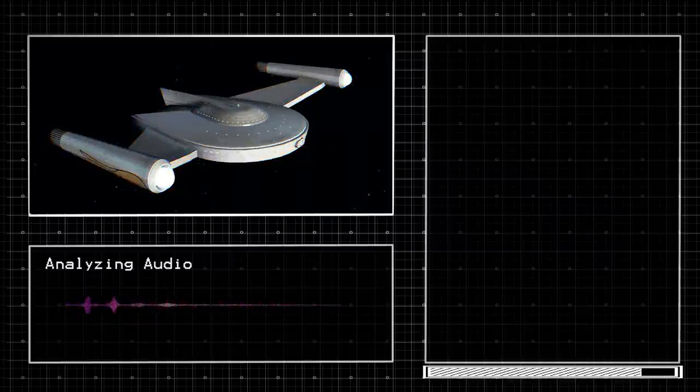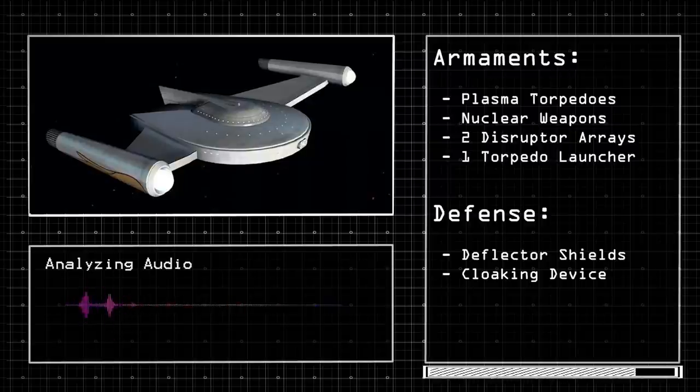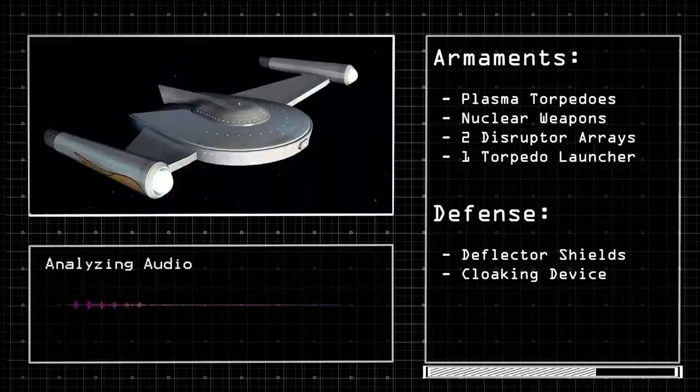The Telus, on the other hand, was 20.1 meters longer than the Tivaro and was able to go up to warp 8. The vessel was armed with plasma torpedoes, nuclear weapons, two disruptor arrays, and one torpedo launcher. It was also defended by deflector shields and a cloaking device. The ship also had two Romulan shuttlecrafts in its shuttle bay.